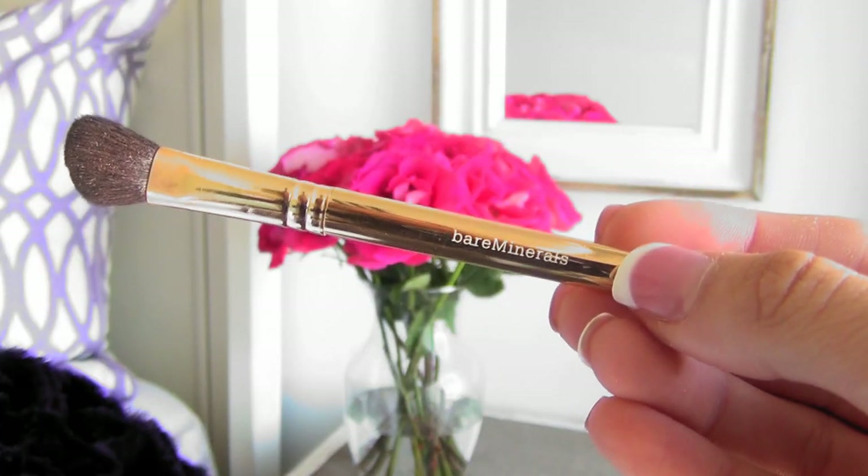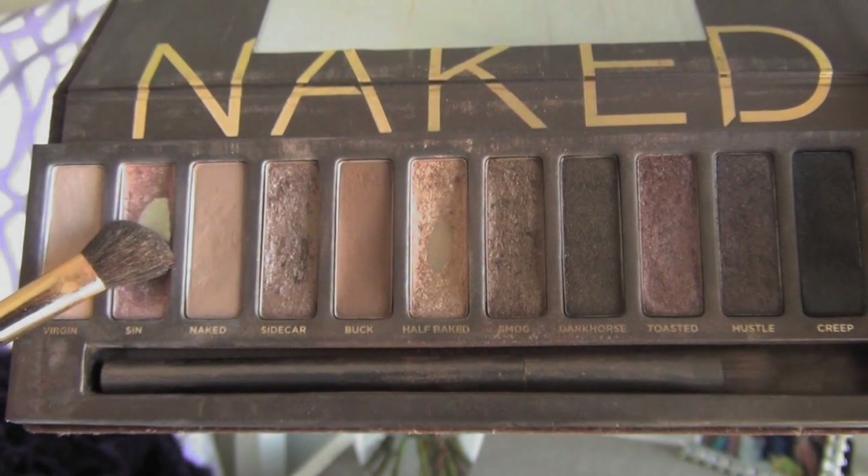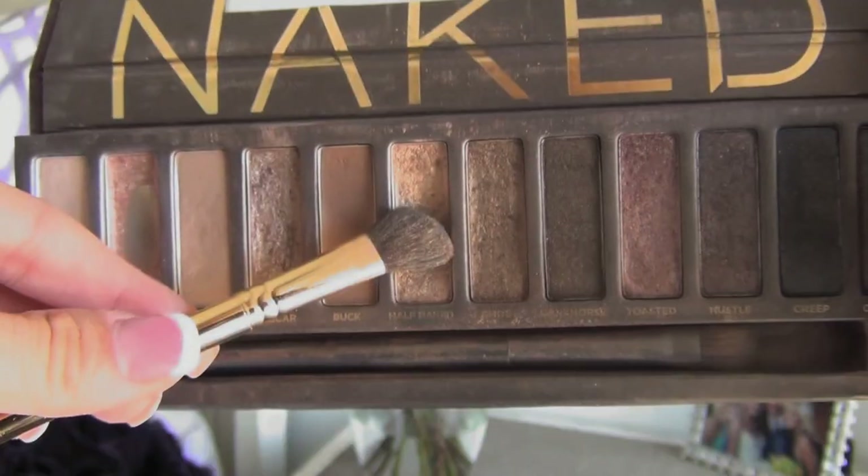The brush I've been using for my base eyeshadow is by Bare Minerals, called Eye Defining. I use the Urban Decay Naked palette — the Naked number one palette — and I love it. I go in with the color Sin and just put it on the middle lower part of the eyelid, on the eye crease. Next I go in with the color Half Baked, placing it right in the middle of my eyelid — I think it really brightens up my eyes.